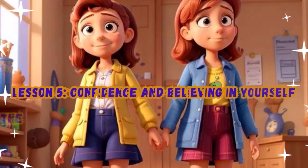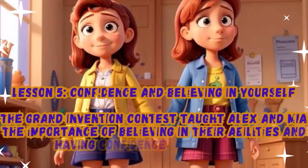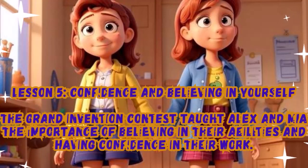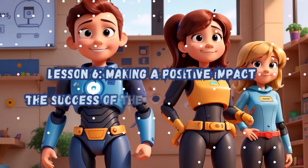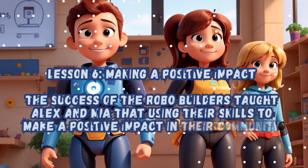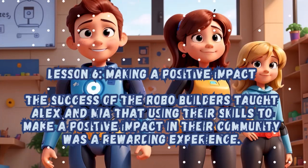Lesson 5: Confidence and Believing in Yourself. The Grand Invention Contest taught Alex and Mia the importance of believing in their abilities and having confidence in their work. Lesson 6: Making a Positive Impact. The success of the Robo-Builders taught Alex and Mia that using their skills to make a positive impact in their community was a rewarding experience.